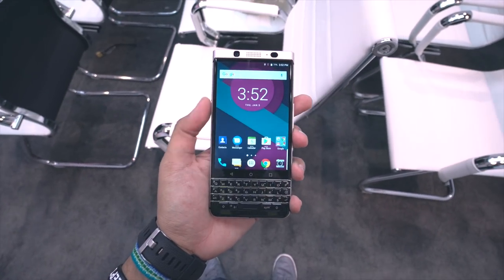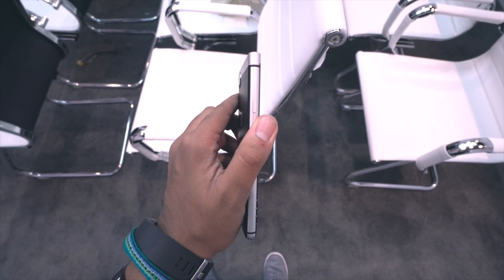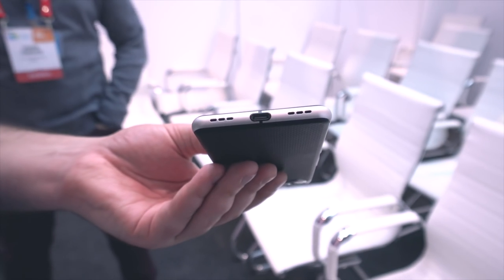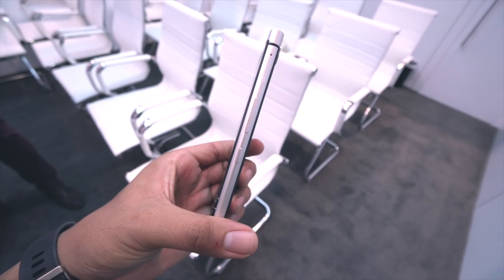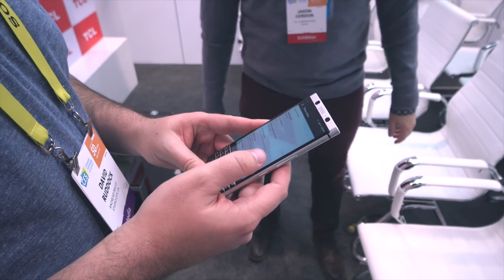Continuing on with the hardware, the phone is a bit on the thick side of things, so it's definitely not the sleekest thing out there. The back has a smooth, soft touch material. You've got what look like bottom firing speakers with a USB Type-C port. The phone does have a headphone jack, and it also has a customizable button called the convenience key on the right side of the phone, which leads us to the software.